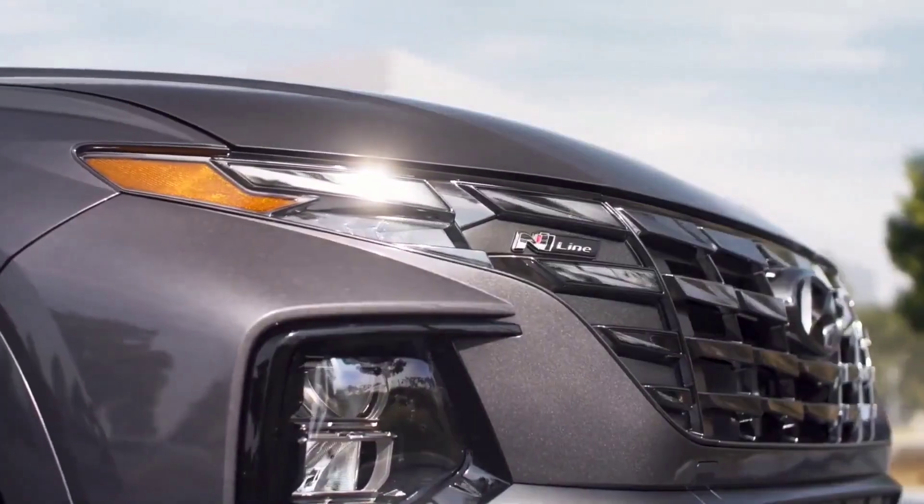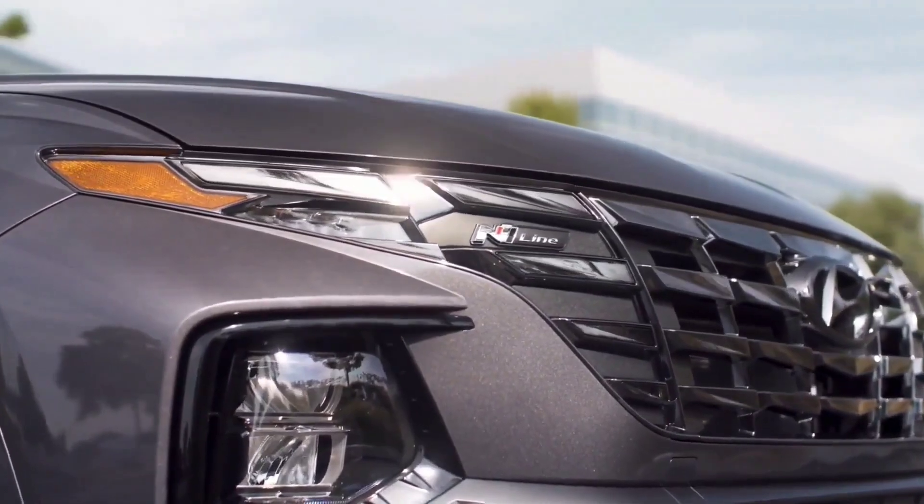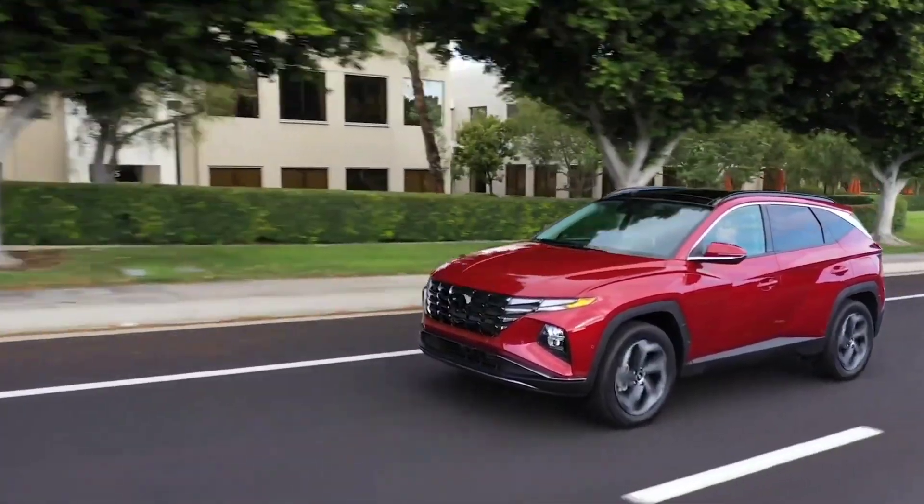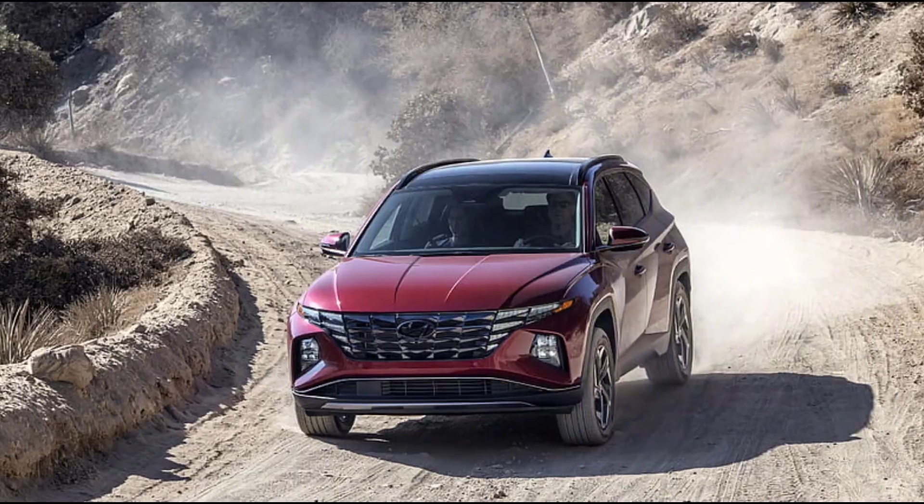The hybrid might be the best of the Tucson range. Quicker and more efficient than the standard model, and notably more affordable than the desirable plug-in hybrid, this feels like the sweet spot.